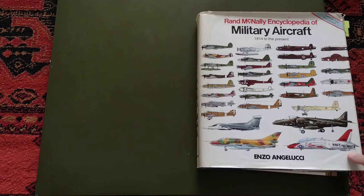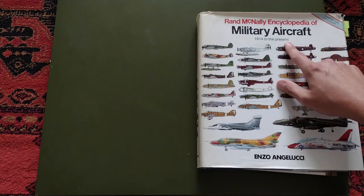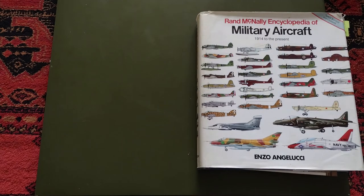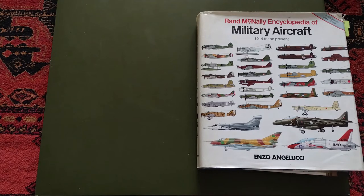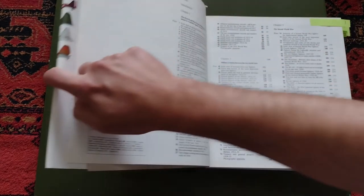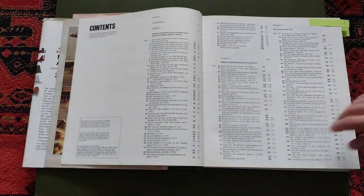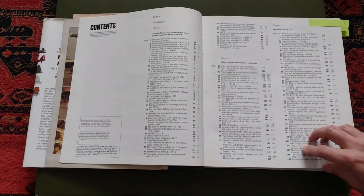I chose this one first: it's the Rand McNally Encyclopedia of Military Aircraft, 1914 to the present — the present being around 1990 by the inside. It was put together by Enzo Angelucci. I start with this one because it's one of my favorites. I read it a lot and spent a lot of time with it when I was small, and a lot of my base knowledge comes from here.